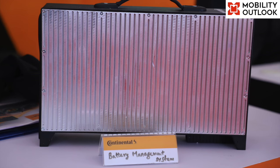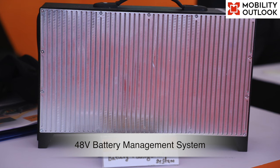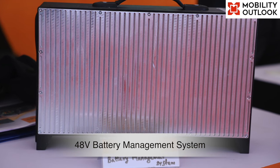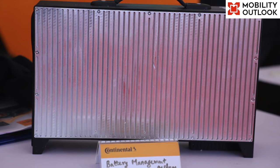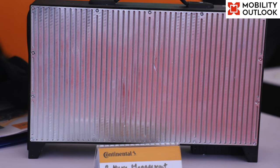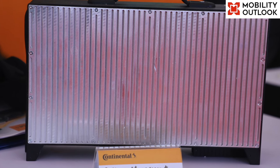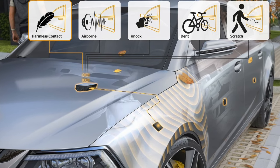The next one is the 48V Battery Management System, which supports features such as Cell Voltage Supervision and Balancing, Pack Voltage and Current Supervision, SoC and SoH Calculation and Power Prediction. The unit is also compatible with all safety features and cyber security requirements.